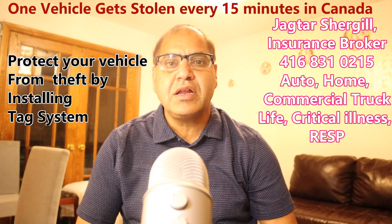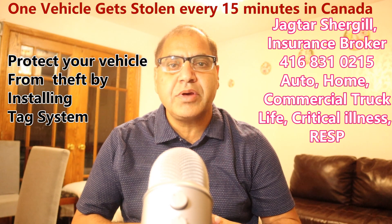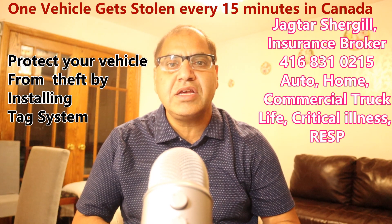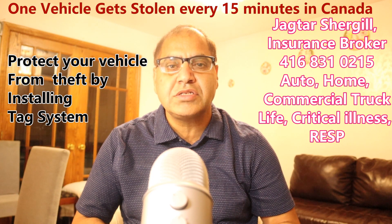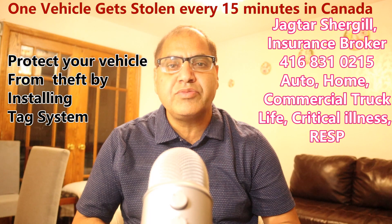Hello everyone, this is Jagtar Sirgill, insurance broker. Today my topic is the tag system in your cars. Many insurance companies, especially Aviva and Intact Insurance, recommend putting the tag system in vehicles which are most prone to theft.